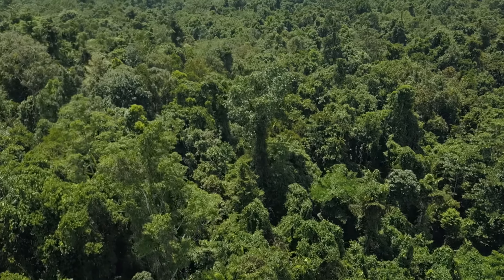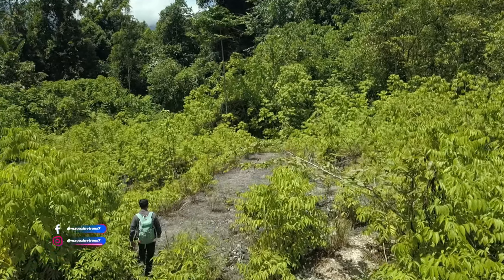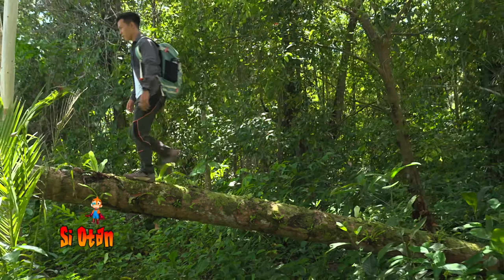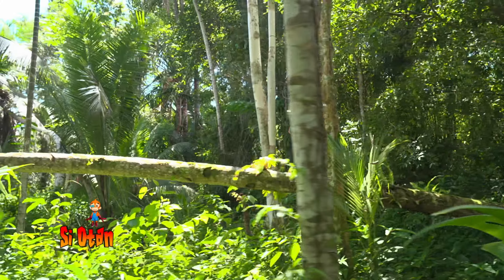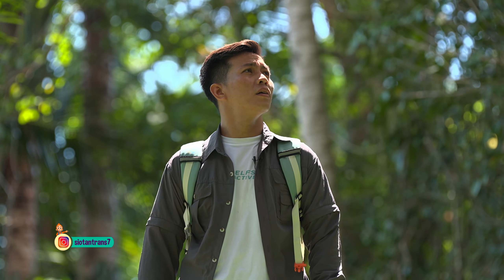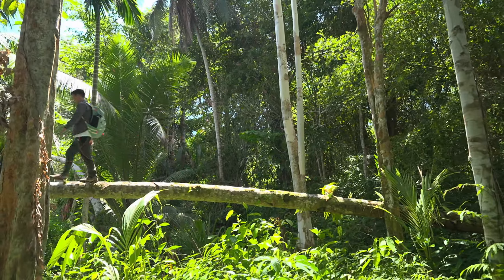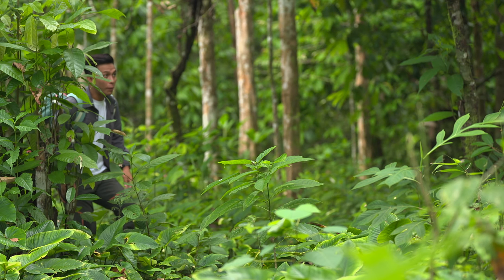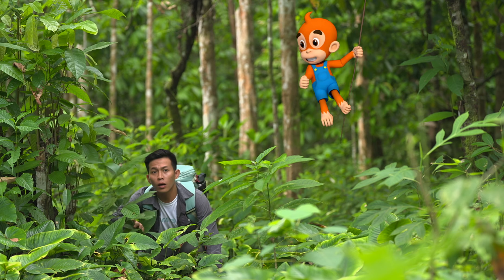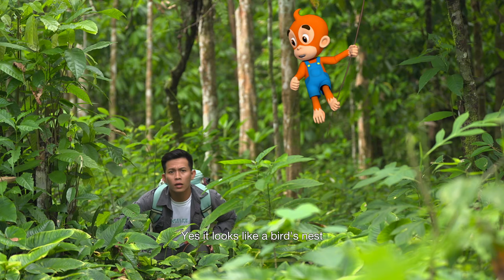Thank you. Mr. Raffy, looking down — see what's there. Is that a bird's nest? Yes, it looks like a bird's nest.